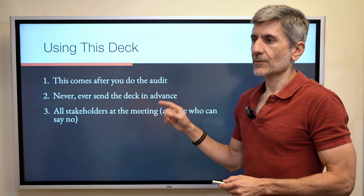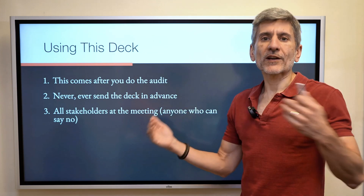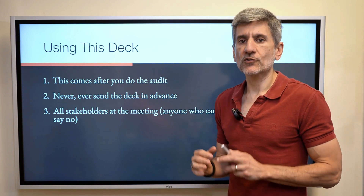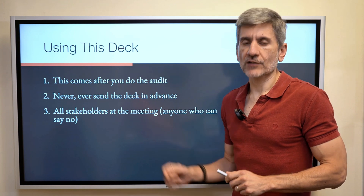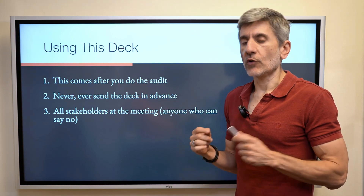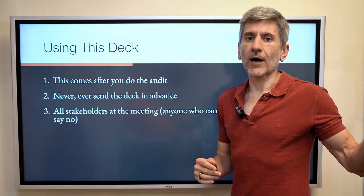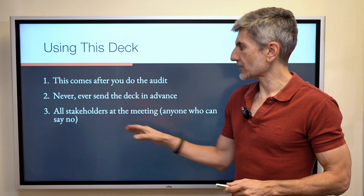You do not send it in advance because that gives them the opportunity to read it without you being there to present and answer questions. You need to be in control of that meeting. All stakeholders must be at the meeting — if anyone who can say no is not in the room, cancel the meeting and reschedule. You don't want to get to the end of the presentation and have someone say, 'Well, I have to go talk with Bob,' who may or may not want this to happen.